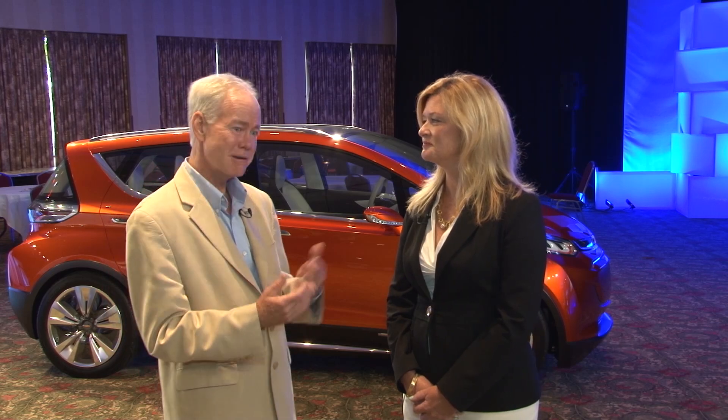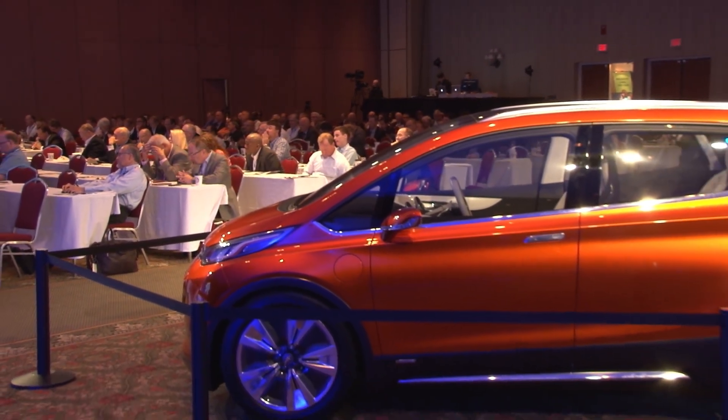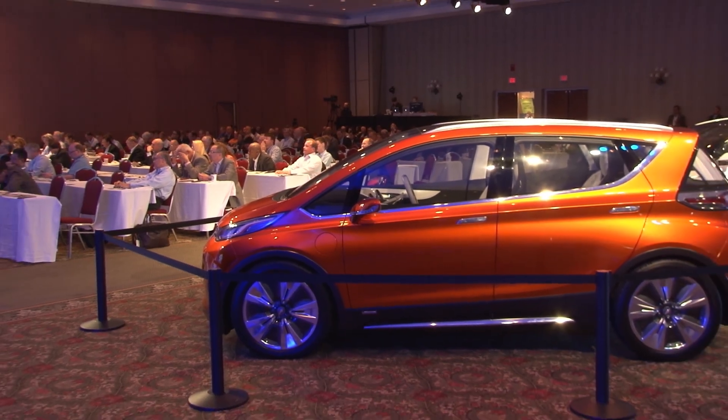At the Management Briefing Seminars, advanced powertrain and advanced vehicles are a key part of the discussion. We're talking with Pam Fletcher, the chief engineer for all electrified vehicles at General Motors. Even though we have the Bolt EV behind us, let's get into the details of the Volt.